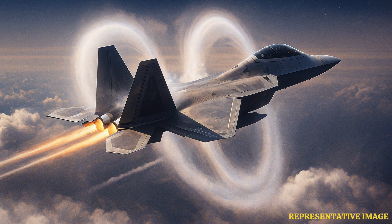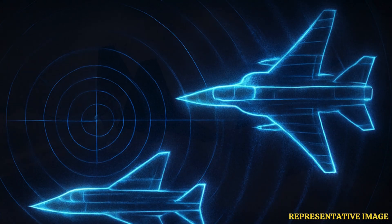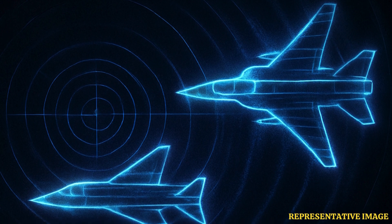Next, let's look at their stealth capabilities — the very feature that keeps them invisible to enemy radar. Both aircraft incorporate advanced stealth features to reduce radar cross-section. The F-22's design emphasizes low observability, with its radar cross-section comparable to that of a small bird, enhancing its ability to operate undetected in hostile airspace. The F-35, while also incorporating stealth technologies, benefits from advancements in radar-absorbing materials and design refinements. Its radar cross-section is smaller than that of many fourth-generation fighters, making it difficult to detect by enemy radar systems.